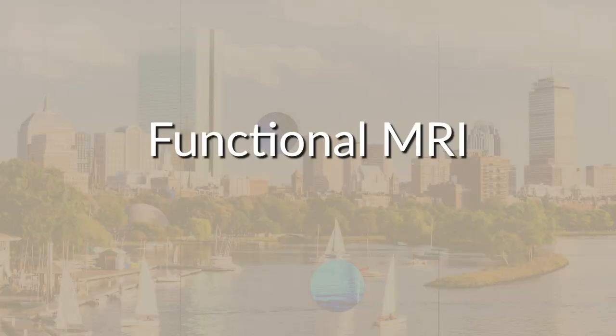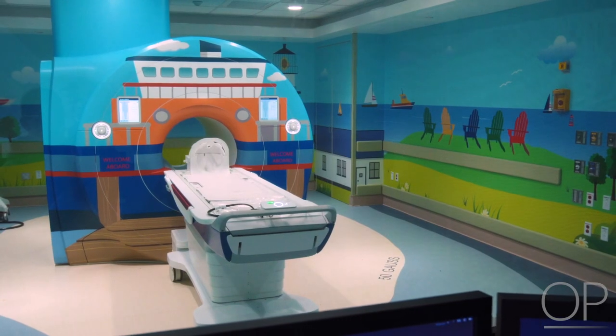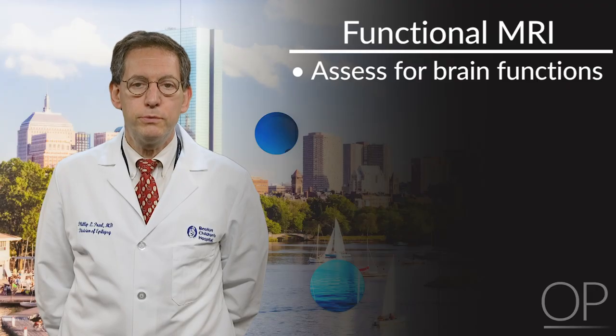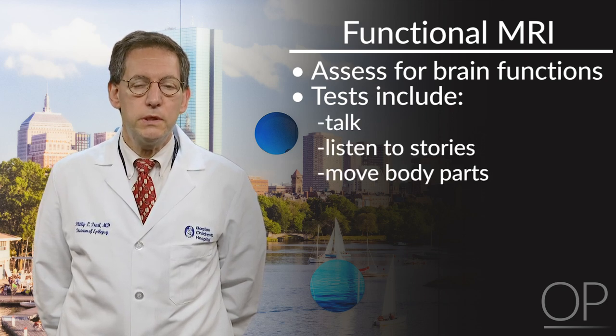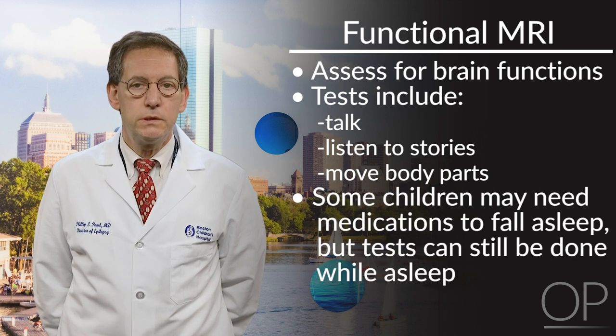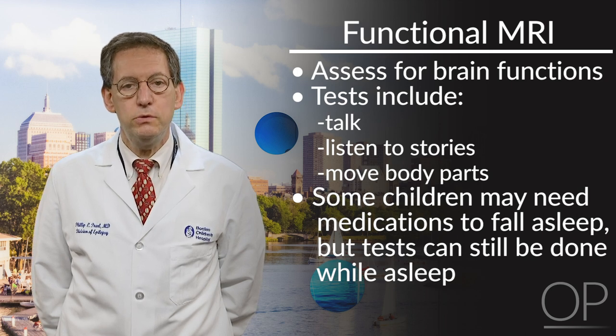Functional MRI. A functional MRI is a special kind of MRI that helps us understand which parts of your brain control certain functions, such as talking and moving. We will ask your child to talk, listen to stories, and move certain body parts during the study. Some children may need medications to sleep during this test, but we can still do a lot of this test even while they are asleep.